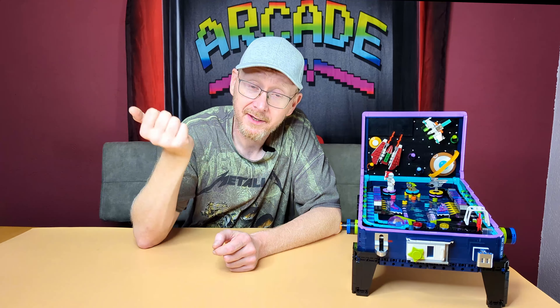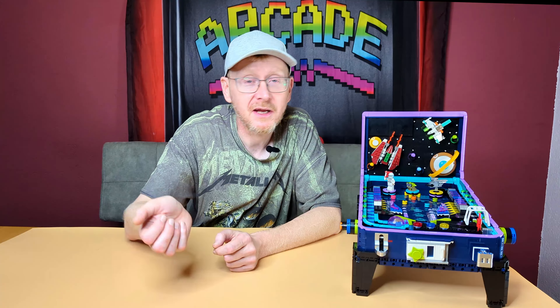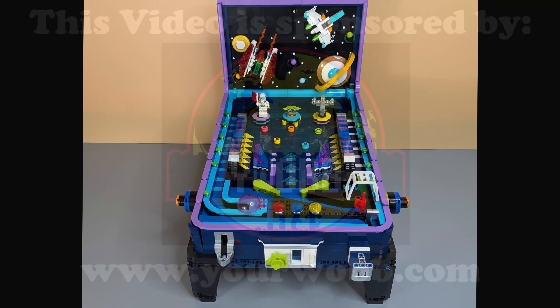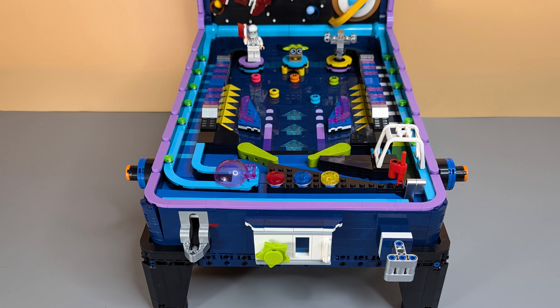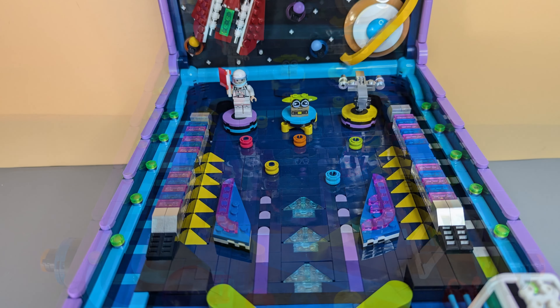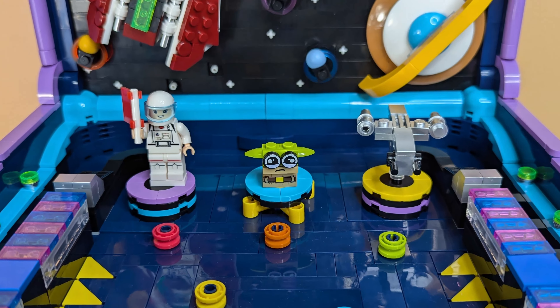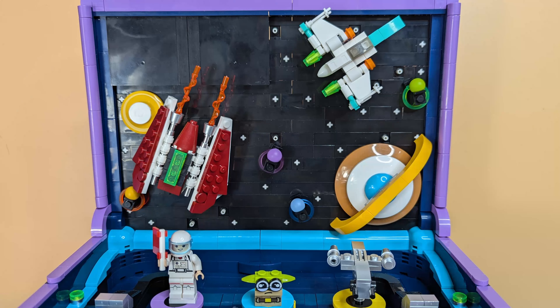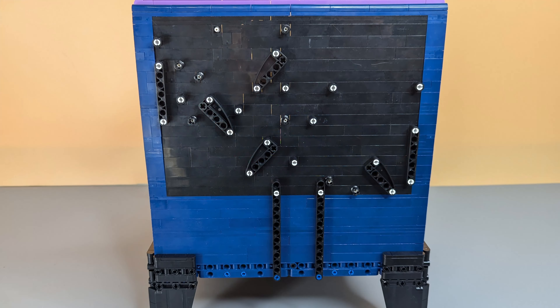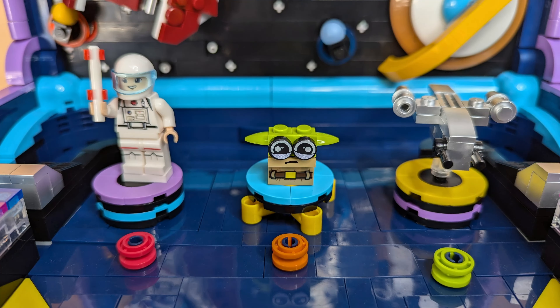I normally sell my sets, so mostly I don't put on the stickers, because the guy who buys this wants to build it too. When everything is stickered, it's not so good. That's the reason you see photos from me and the manufacturer — and then I'll tell you: is this worth the money, or is it just a fake pinball?